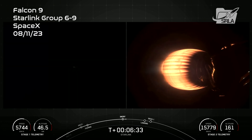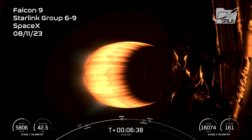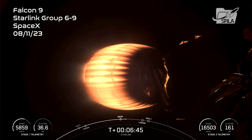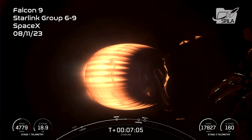Stage 1, entry burn shutdown. Stage 2, FTS is safe. As you can see, those engines shut down on your screen. The entry burn is now complete. The atmosphere will help scrub most of the velocity on the first stage vehicle, and then we will ignite just a single M9 engine in preparation for landing, which is powerful enough to slow down the vehicle to touch down on Just Read the Instructions tonight. Nominal trajectory. The landing burn is coming up here in about a minute.